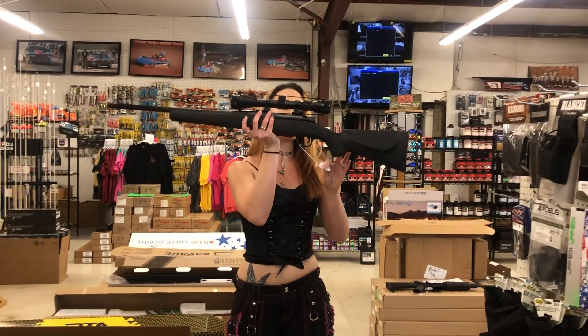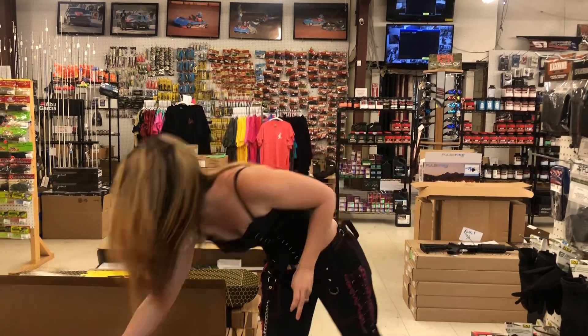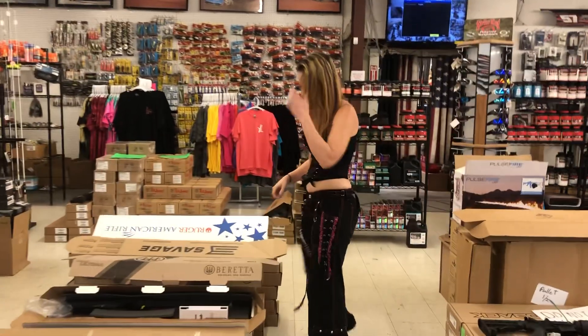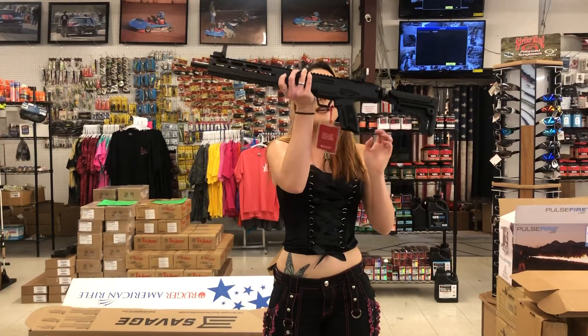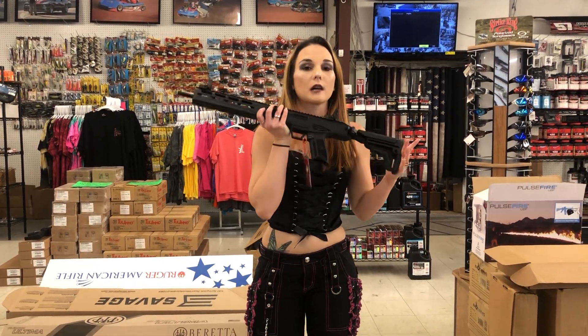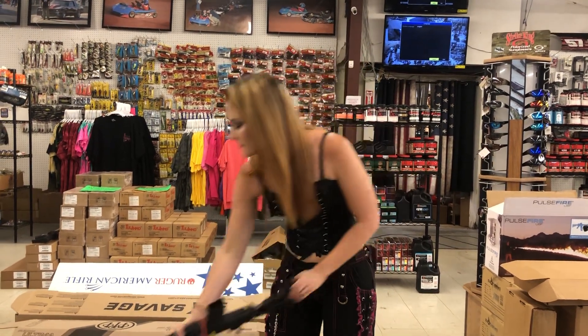Mossberg Patriot 7mm-08 compact with a dead ringer scope — they are $385, y'all. Ruger LC Carbine — the new 5.7x28 in rifle format — they are in stock. I've got 10-round and standard 20-round mags in stock. They are $755.